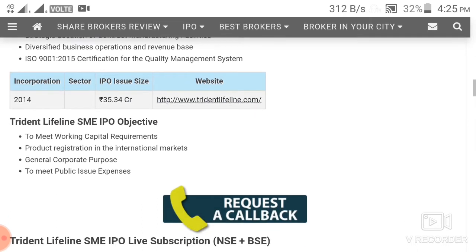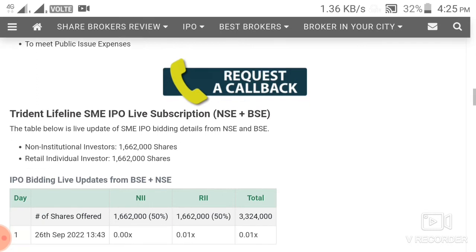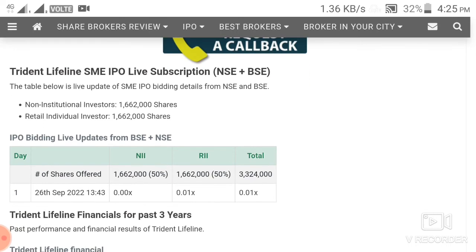Now let's look at the financials and subscription status. The retail category did not show any special interest on the first day. We will see how the last day subscription numbers turn out. If something looks good, we may find a special condition to apply.